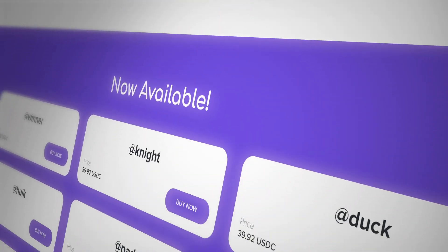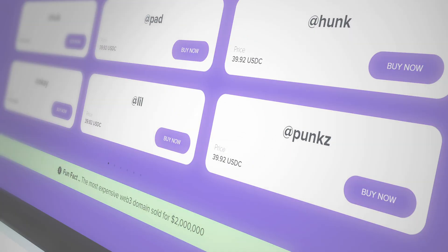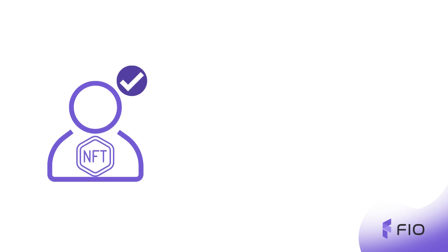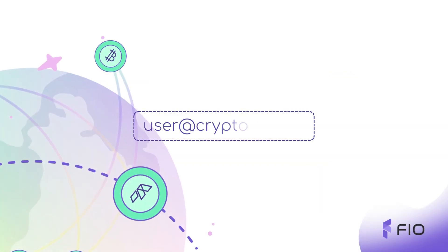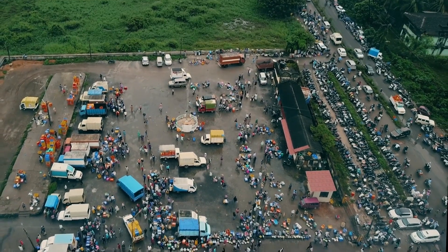But this is where FIO NFT signatures come and change the game. Users can verify themselves as the original authors or owners of their NFT by minting NFT signatures onto a public FIO blockchain and getting their crypto handle name known publicly to their potential buyers.